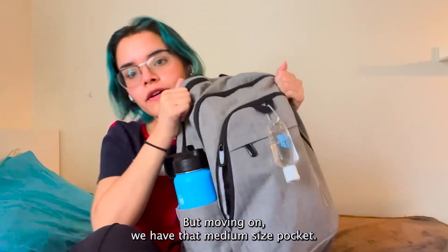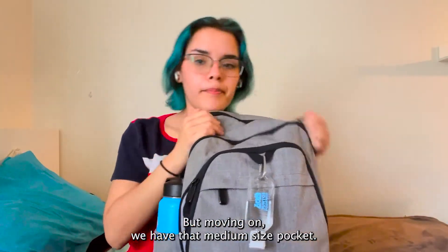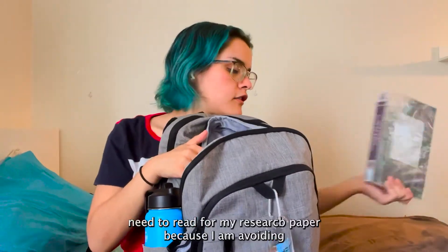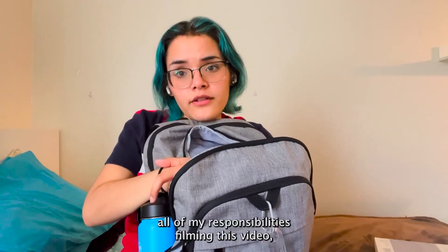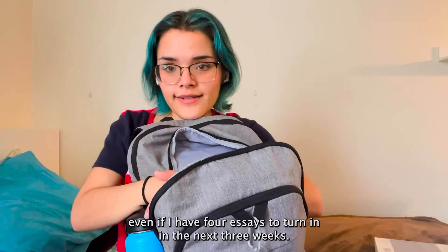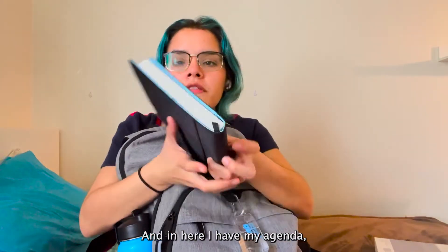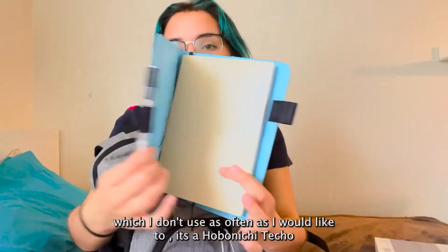Moving on, we have the medium-size pocket. Honestly I don't have a lot in here right now. I just have this book that I need to read for my research paper, because I am avoiding all my responsibilities filming this video — even though I have four essays to turn in in the next two weeks. And in here I have my agenda, which I don't use as often as I would like to.